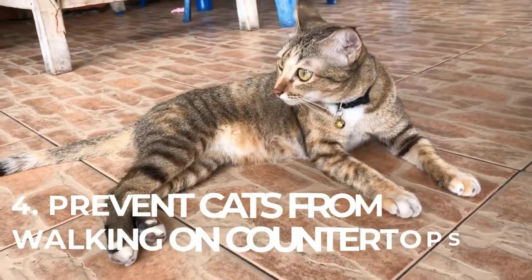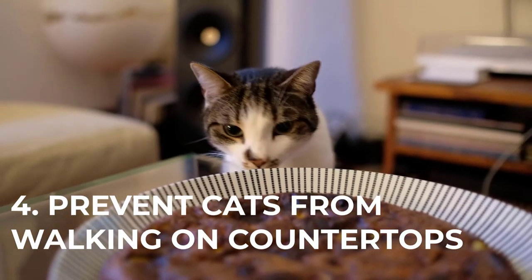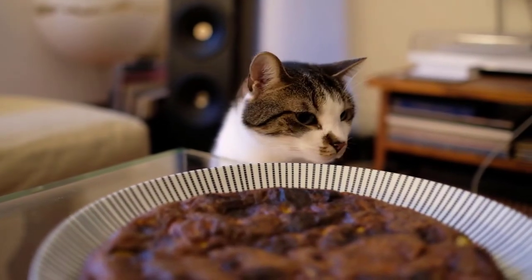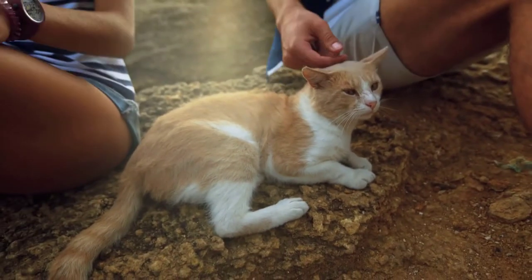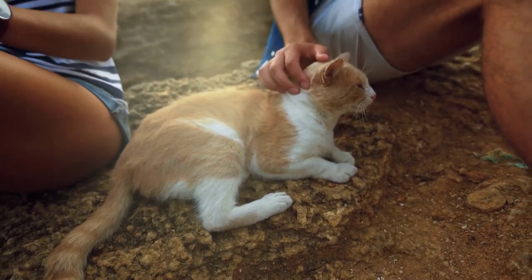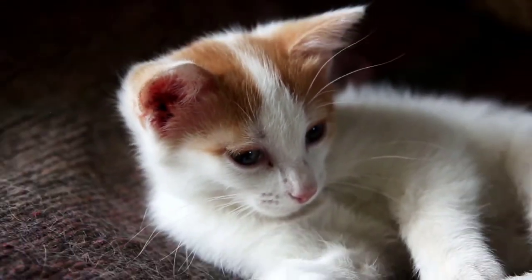Number 4: Prevent cats from walking on countertops by cleaning them with a mixture of vinegar and lemon juice. The smell will repel cats. You will also prevent pests from depositing dirt and bacteria where you prepare food, and you will have less hair in the kitchen. Sanitize your countertops often if you can't keep cats away from them.